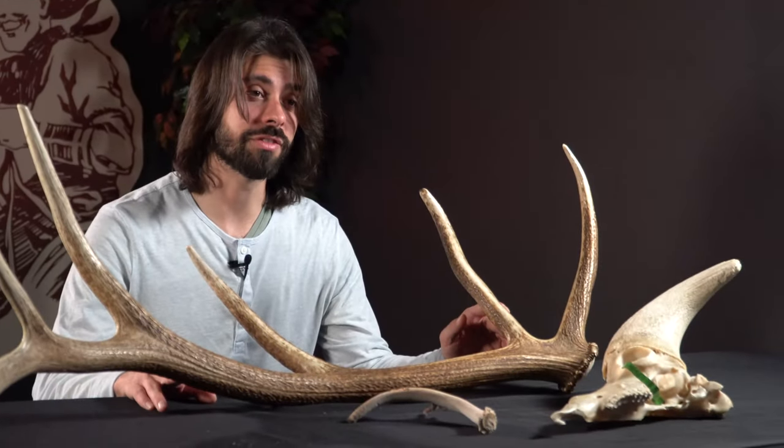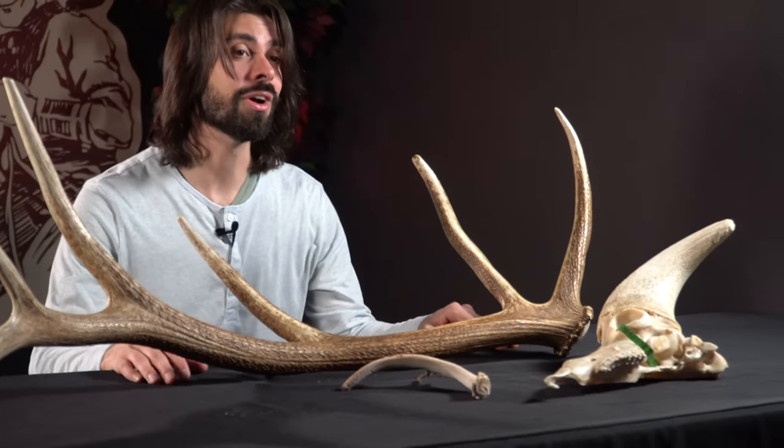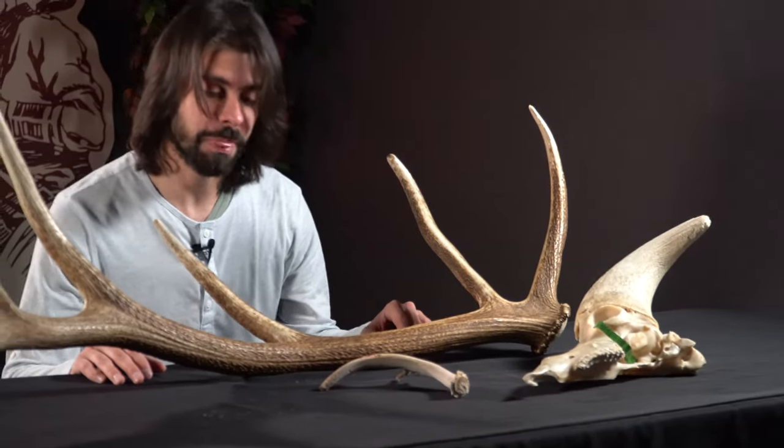But do only male members of the cervid family develop antlers? Well, this is simply not true. Caribou are a famous example — they are the only members of the cervid family where females regularly develop antlers. However, elevated testosterone levels in female cervids can lead to the development of antlers that never leave the velvet stage.